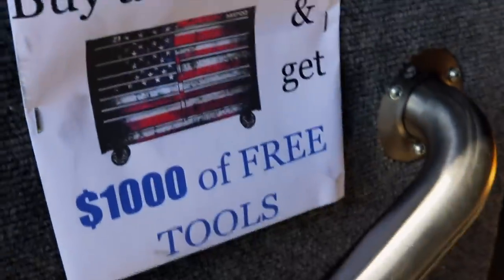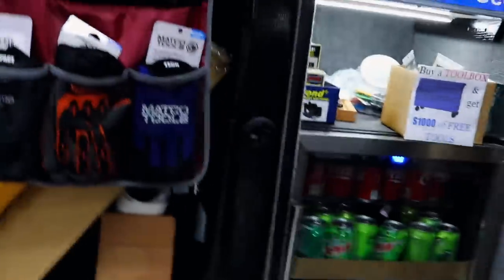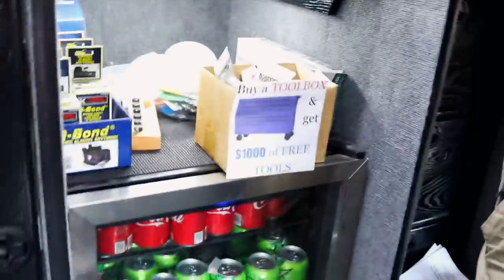Buy a toolbox and get $1,000 of free tools. That's right. $1,000 and a new toolbox. Yeah, I had a guy the other day ask me if he got to pick the tools out. I said yeah, I'm not gonna pick one out for him - I'll guide him. Don't spend your $1,000 on an impact and a ratchet. Let's get some more bang for a buck.